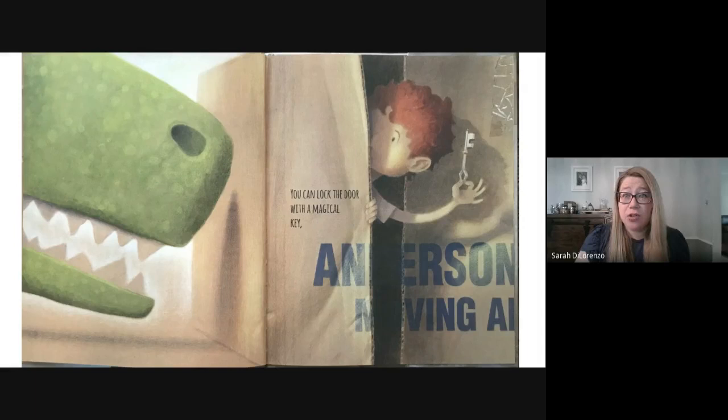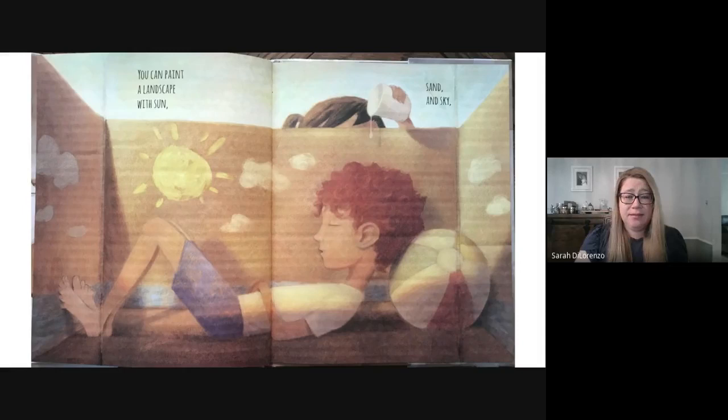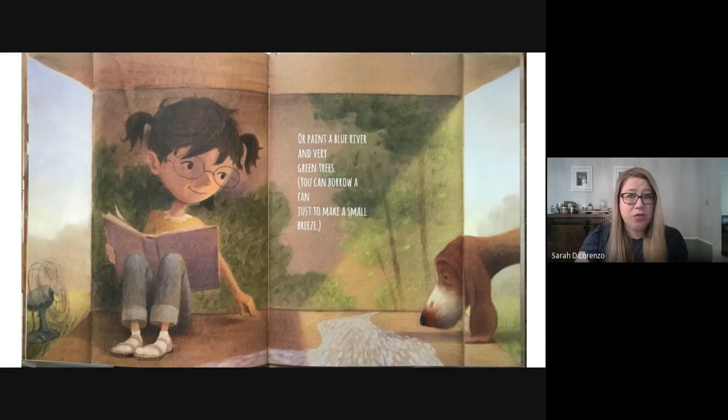You can lock the door with a magical key. Invite your dolls to come in for tea. You can paint a landscape with sun, sand, and sky. Or crayon an egret that's flying right by. Or paint a blue river and very green trees. You can borrow a fan just to make a small breeze.